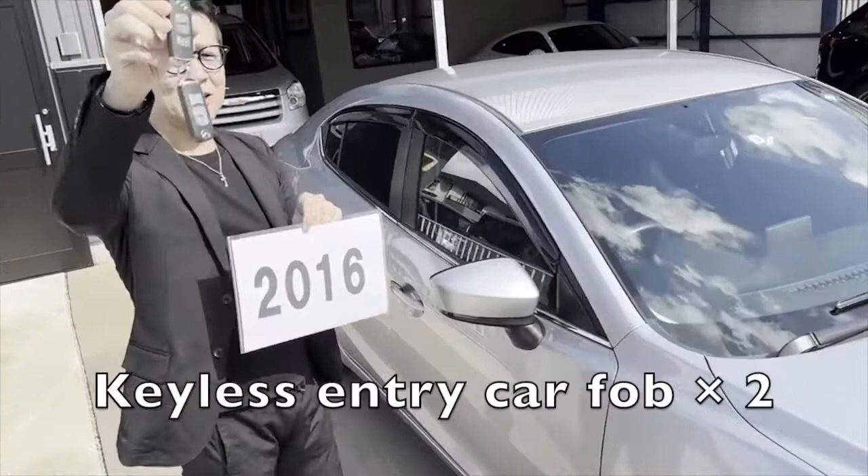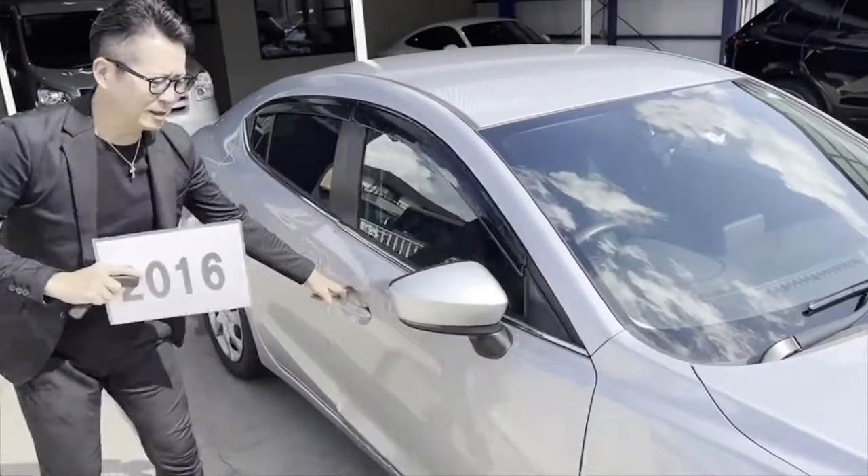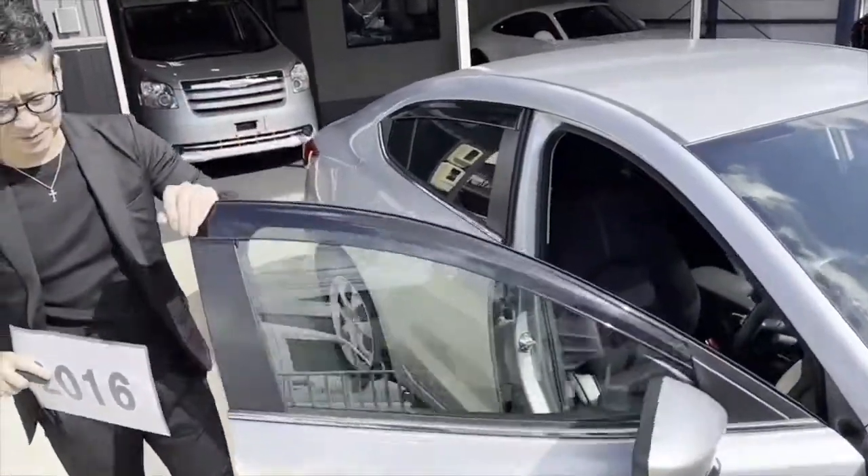Keyless entry car fob — there are two of them. VIN plate.